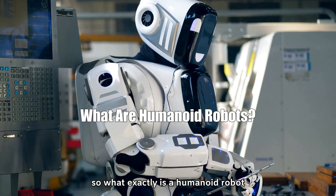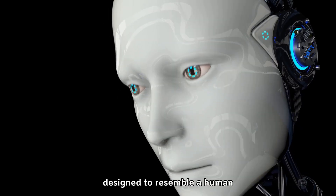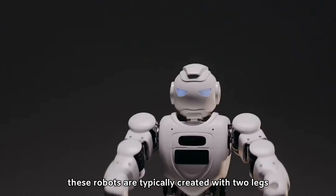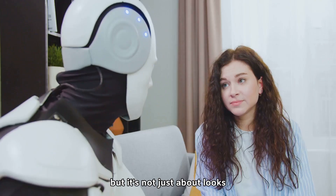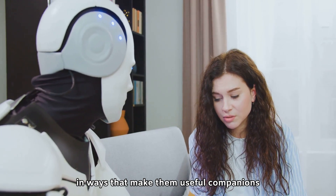So, what exactly is a humanoid robot? At its core, a humanoid robot is a machine designed to resemble a human in both appearance and functionality. These robots are typically created with two legs, two arms, and a head, mimicking human anatomy. But it's not just about looks — they're built to understand and interact with the environment in ways that make them useful companions or assistants.